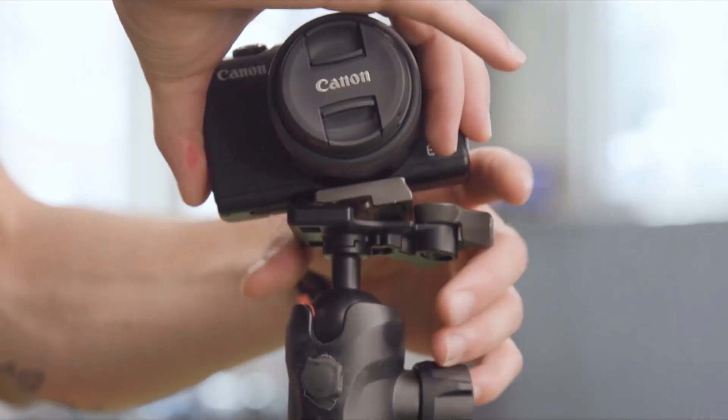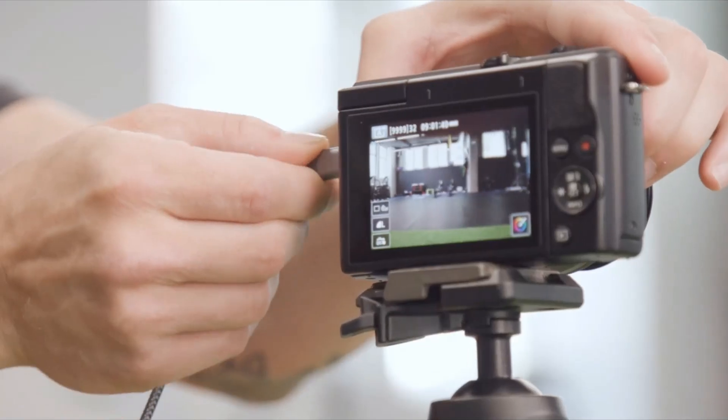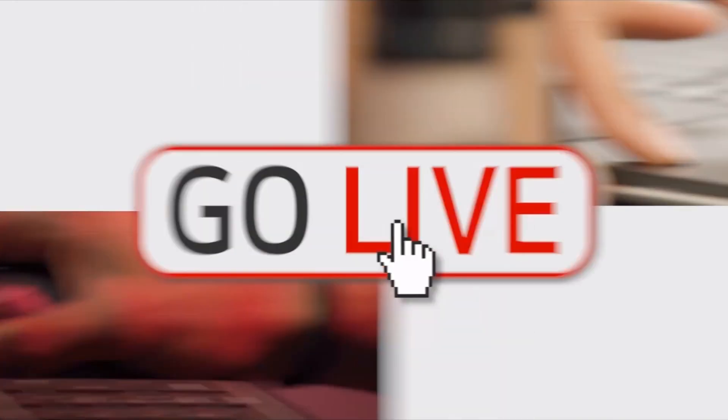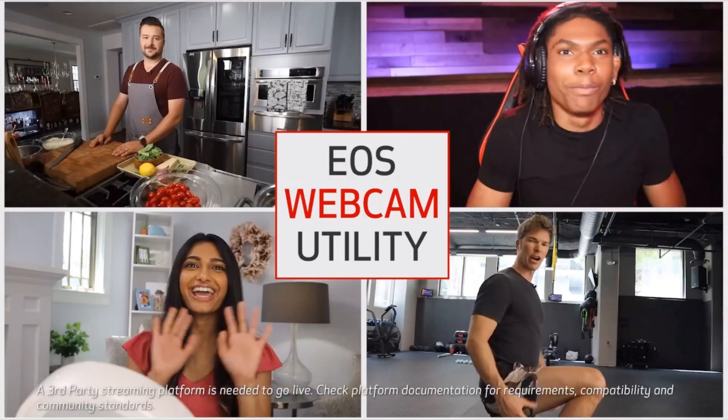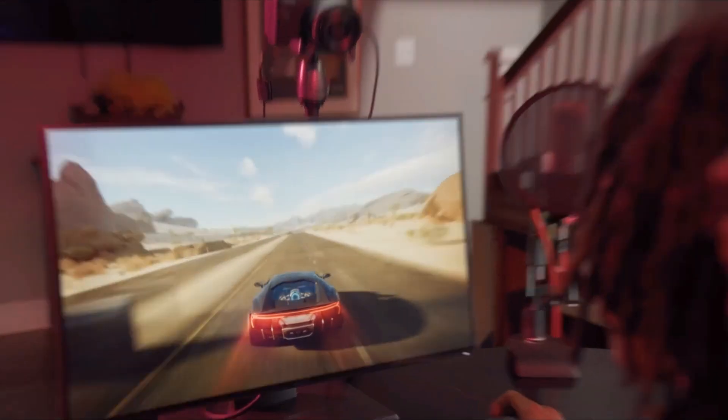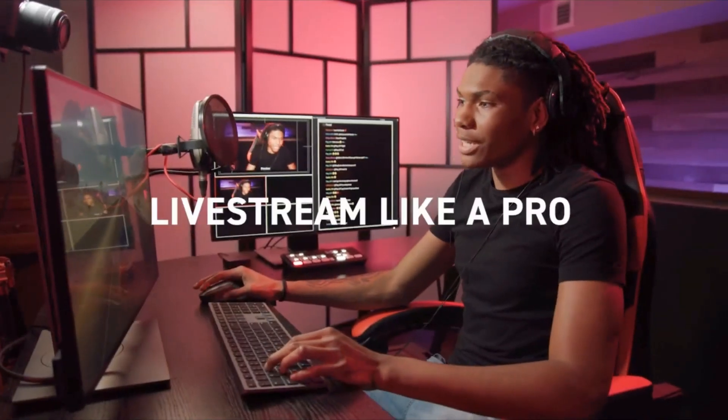4K UHD 30p / Full HD 120p video. 45-point all-cross-type AF system supports up to 27 points with F/8 metering. Use the EOS Utility Webcam Beta software (Mac and Windows) to turn your Canon camera into a high-quality webcam, or do the same using a clean HDMI output.